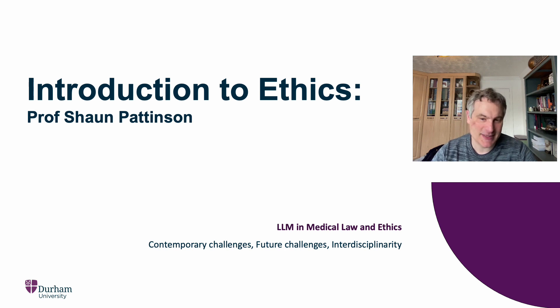Hello, I'm Sean Pattinson. I'm Professor of Medical Law and Ethics at Durham University. This module will start with an introduction to ethics. We'll be considering what it means to say that something is ethically right or ethically wrong, whether ethics is about values that are objective or relative, and we'll be looking at the leading theories on ethics and crucially how they apply to controversial issues in medical practice.